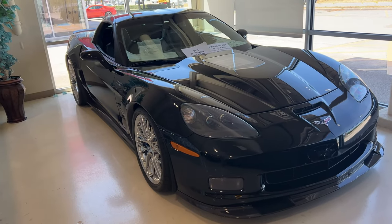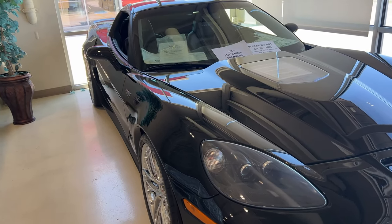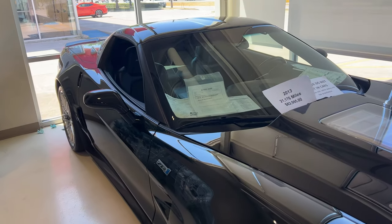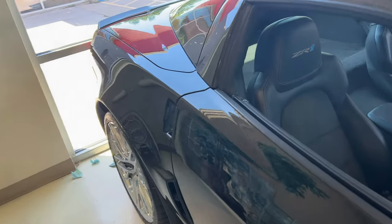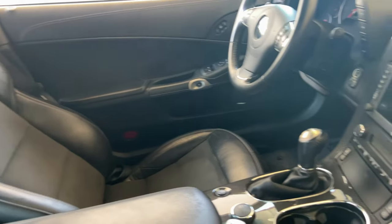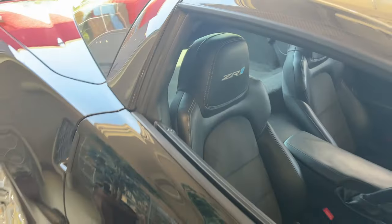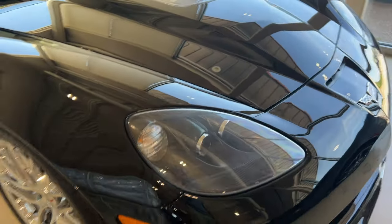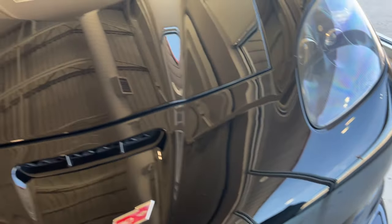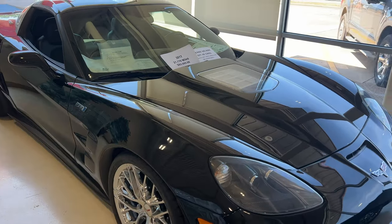The first car we're going to look at today is a black 2013 ZR1 — this is the king of the C6. It has 21,176 miles for $82,995. Check out this interior — it's immaculate. Obviously you're going to have a manual transmission on this ZR1, but look at the carbon fiber roof — look at that weave. Absolutely magnificent. Same on the side skirts. It does have chrome wheels, and look at the quality of this front splitter — still in absolutely perfect shape. Such a nice car.